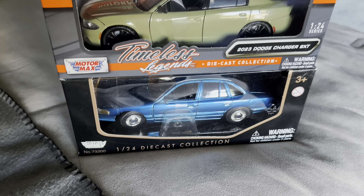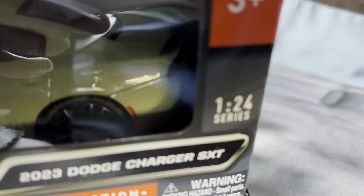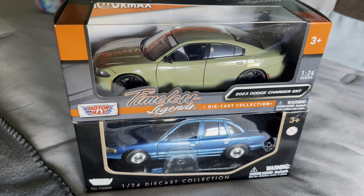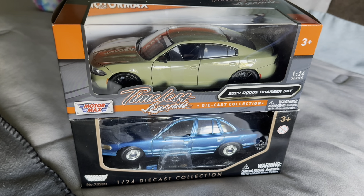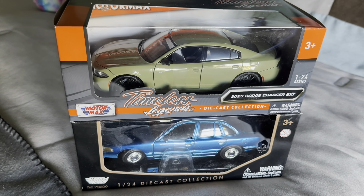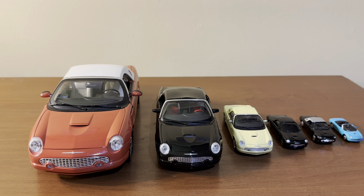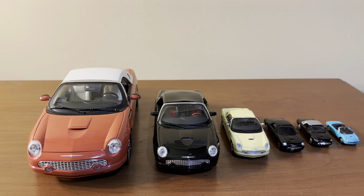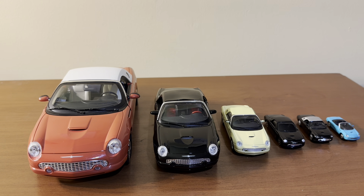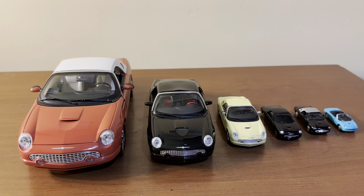You can usually find the scale of a model on the box that it comes in as well, which you see here with these two models made by Motormax. Motormax does usually put the scales on both the boxes and on the bases of the models themselves. For the majority of models you will find the scale on either the base or on the box, with some exceptions such as Hot Wheels and Matchbox cars. In this video I'll go over the main scales that are out there in terms of model cars and talk about what you can expect to see for each scale, including the different details and features you can anticipate.